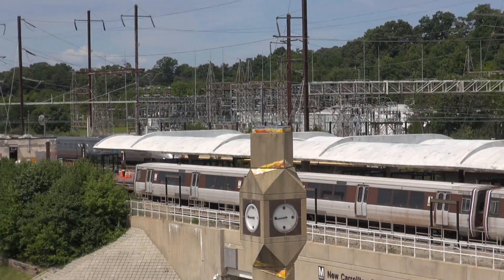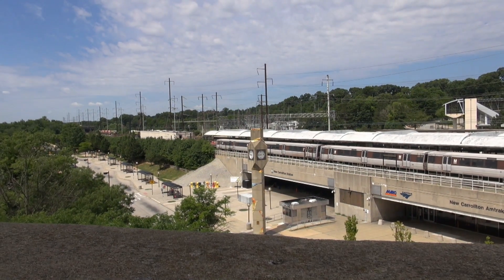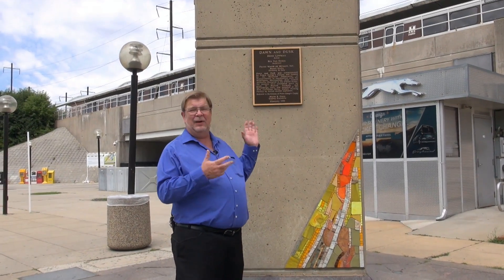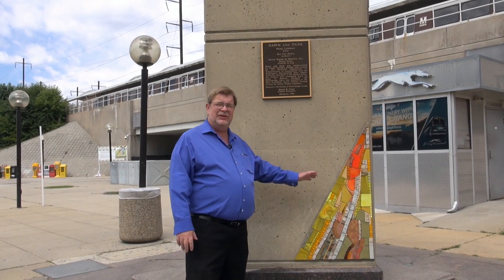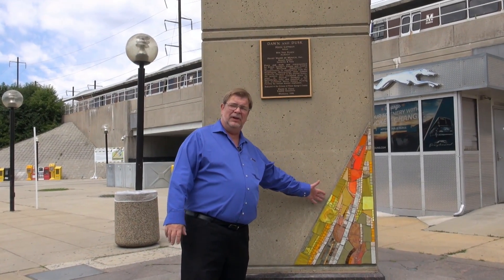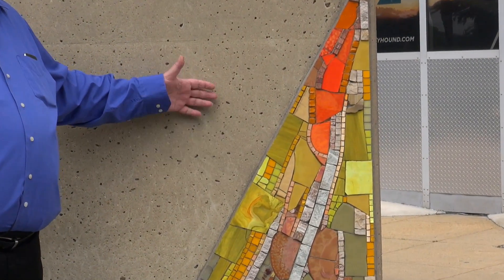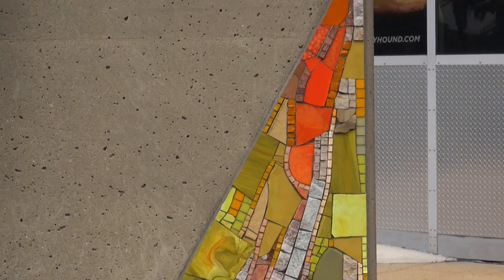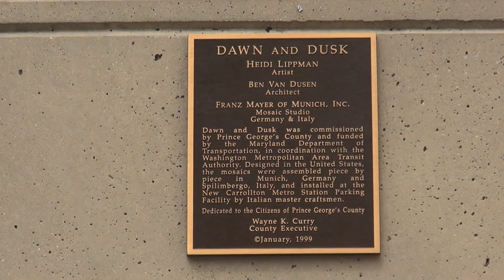We've come downstairs next to the clock tower obelisk, and here you can see these beautiful tile mosaics that have been appliquéd onto these concrete surfaces. Here we have the obligatory bronze plaque explaining a little bit about it, and I'll read that to you now.